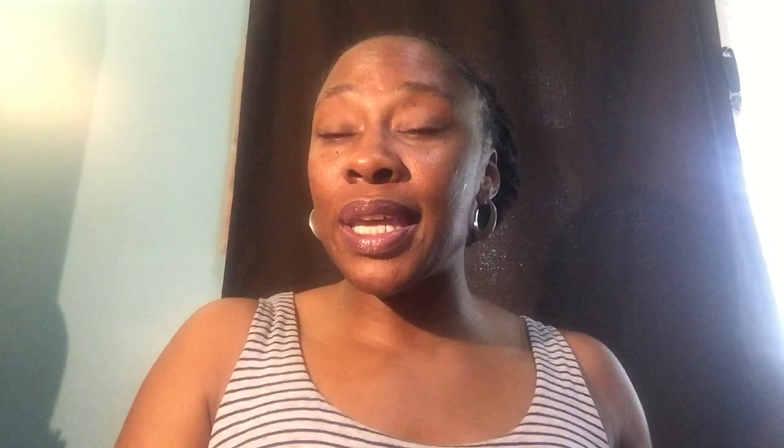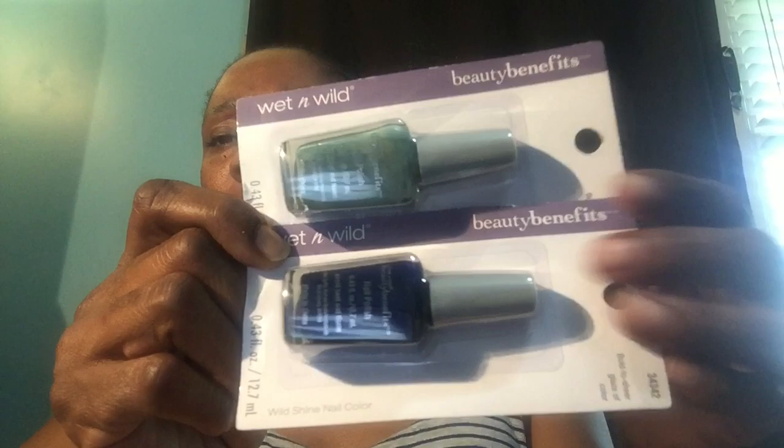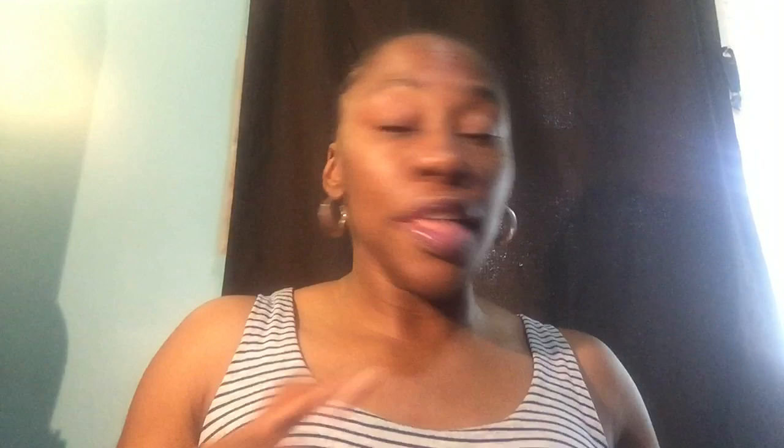Another one-cent item I grabbed at the Dollar Tree today, which surprised me: Wild Shine Nail Color by Wet n' Wild, listed under 'Beauty Benefits.' These are 0.43 fluid ounce bottles of nail polish — one in silver and one in midnight blue. Those rang up one cent. Let me show you on my receipt: nail polish, one cent; ice scrapers, one cent. I was really surprised to see that today.